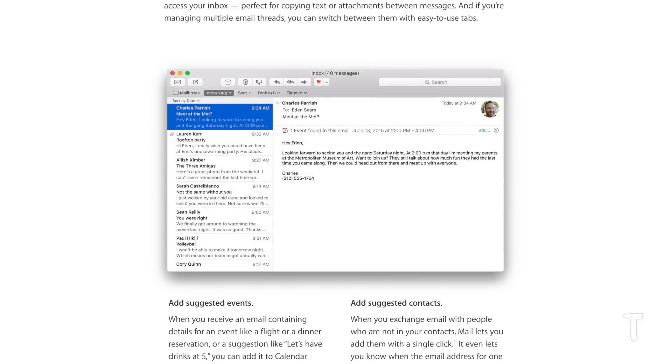The new Mail application creates suggested events based on the textual information in your mail, and this allows you to create the event in the calendar with just a click of a button. This is a very good utility for users who have their entire itinerary set on the calendar application.